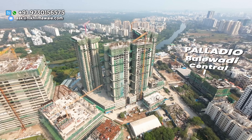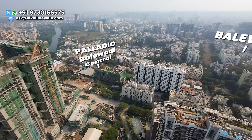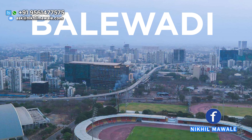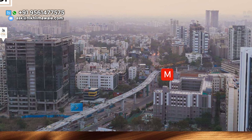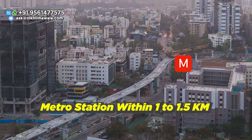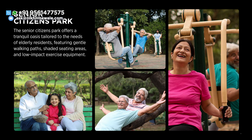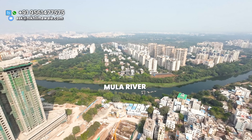The first USP of the project is its connectivity. The project is located in the Balewaadi location, which is one of the most prominent locations in the Pune western region. Second, this project will have retail and high street shops in the vicinity. Third, it will have excellent metro connectivity — you can reach the metro station within 1 to 1.5 km. Fourth is its specification and amenities — high-end specifications and world-class amenities. Last but not least, this project is in close proximity to the riverfront development.